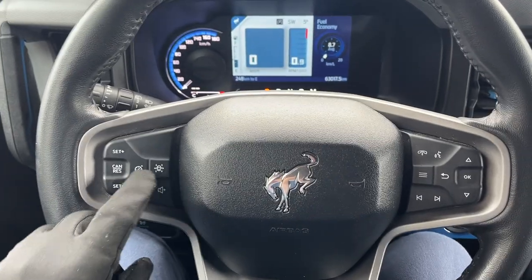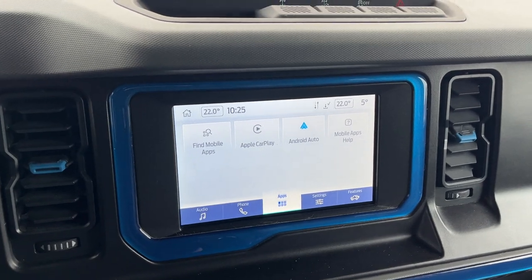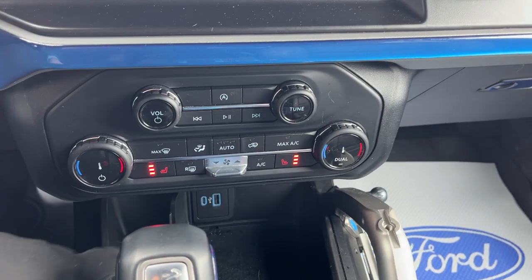You do have your cruise control and lane-keeping system, Apple CarPlay wireless and Android Auto wireless. Of course there's your reverse camera and sensors. You do have dual-zone climate, and you get your heated seats.